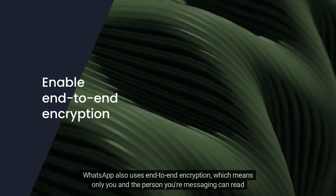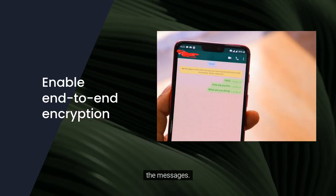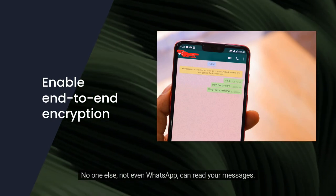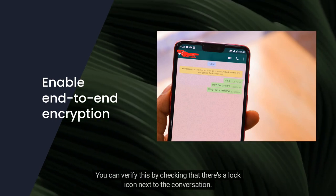WhatsApp also uses end-to-end encryption, which means only you and the person you're messaging can read the messages. No one else, not even WhatsApp, can read your messages. You can verify this by checking that there's a lock icon next to the conversation.